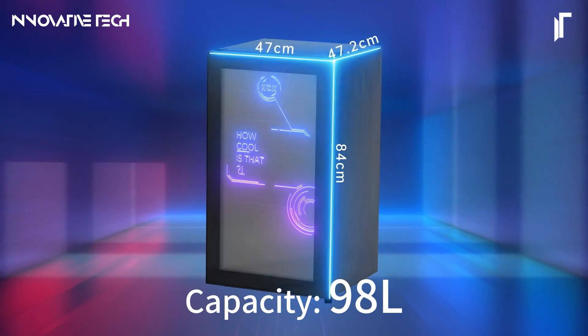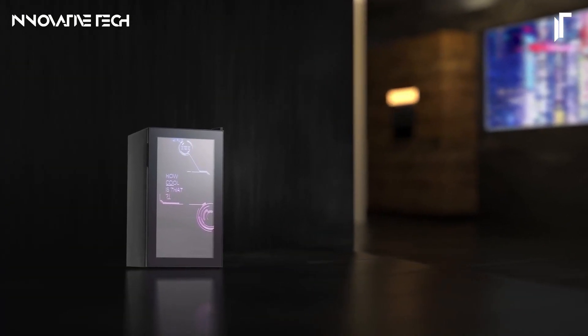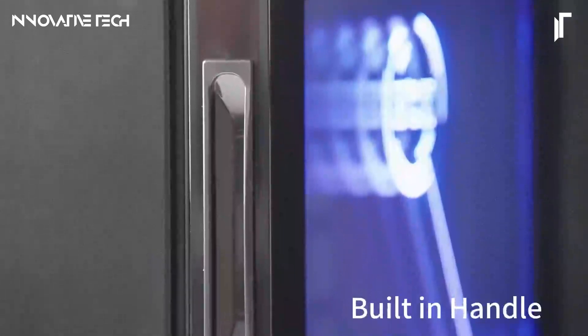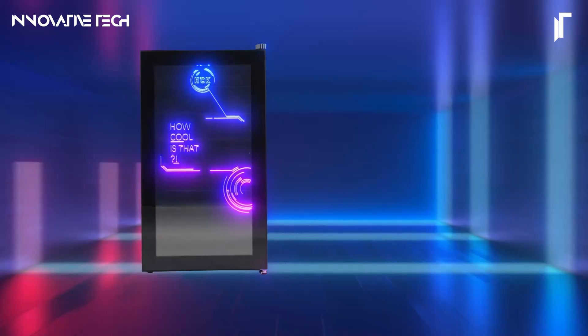The precise temperature control system maintains a consistent chill, preserving the flavor and freshness of your beverages. With its sleek, modern exterior and energy-efficient performance, the HCK Beverage Refrigerator seamlessly integrates into any decor while offering a reliable and convenient cooling solution.